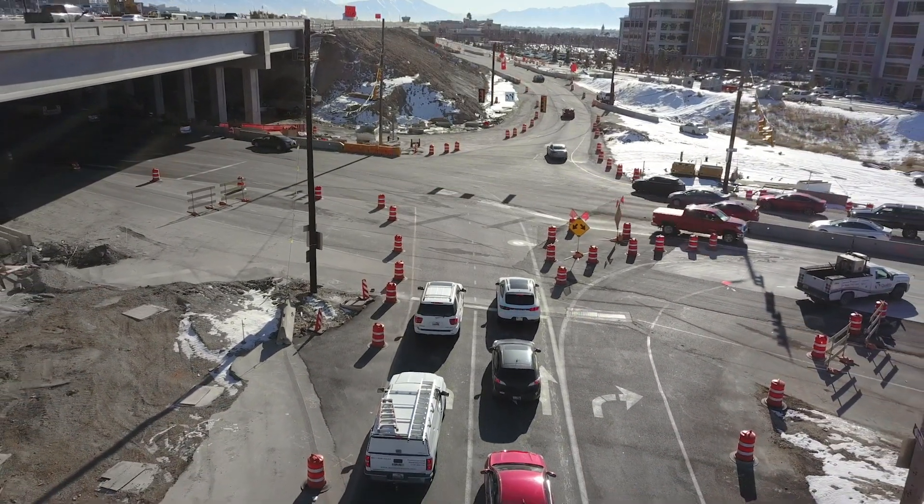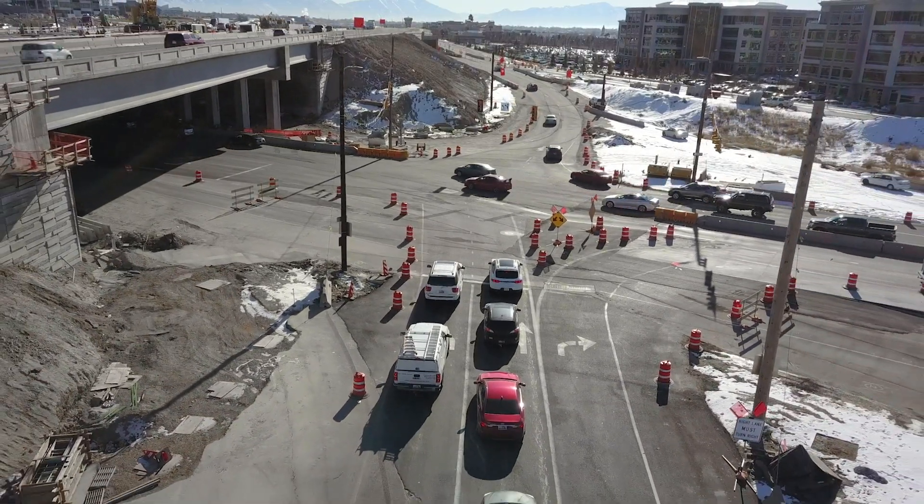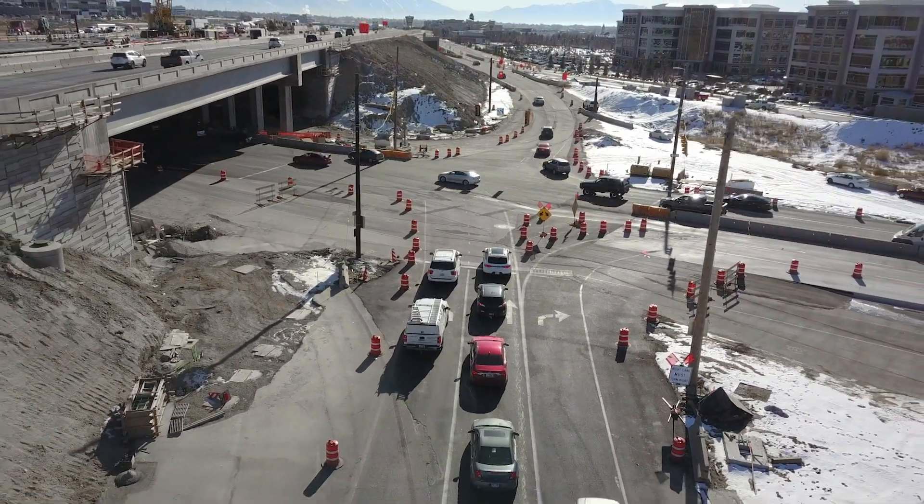Then, when your construction project is finished, the sensors can be permanently installed or else repurposed for another intersection project.